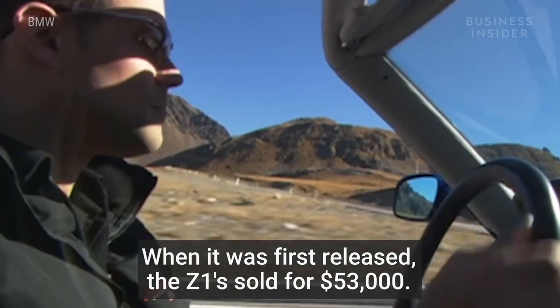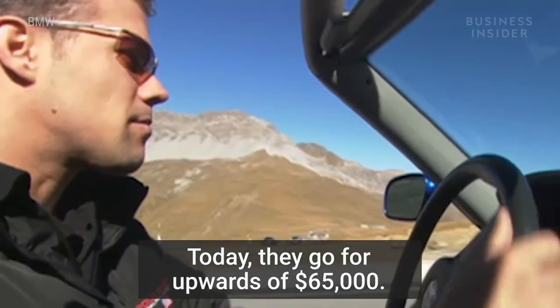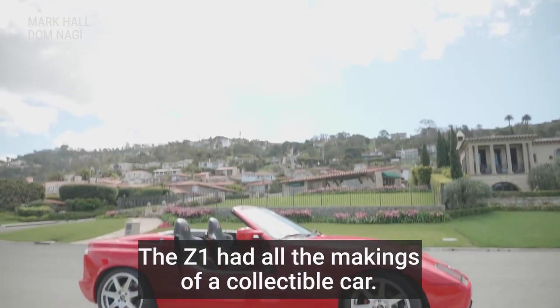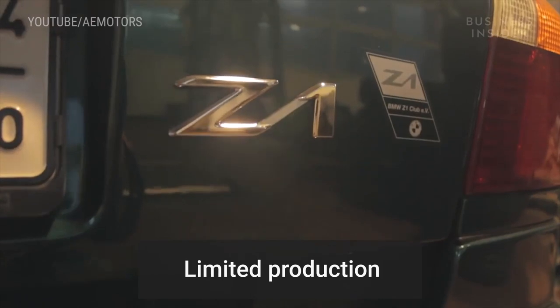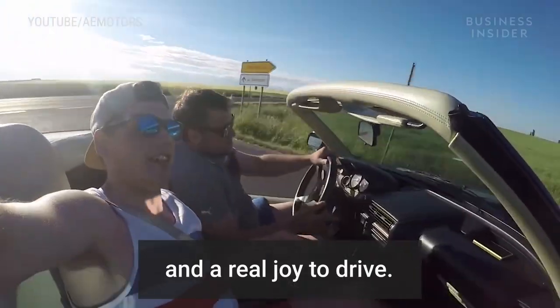When it was first released, the Z1 sold for $53,000. Today, they go for upwards of $65,000. The Z1 had all the makings of a collectible car: limited production, one-off features, not sold in the U.S., and a real joy to drive.